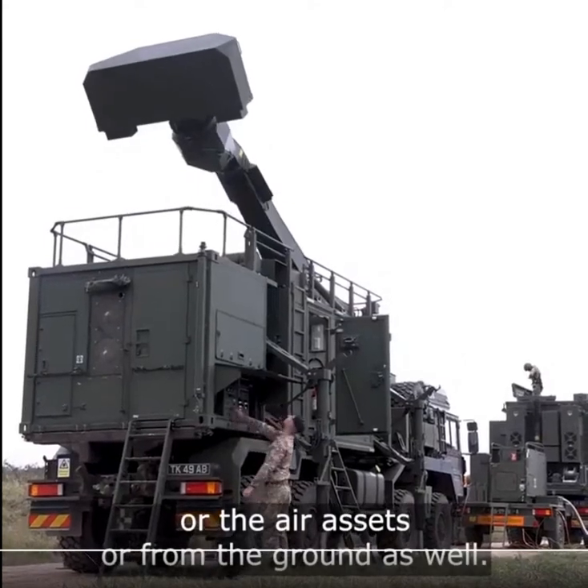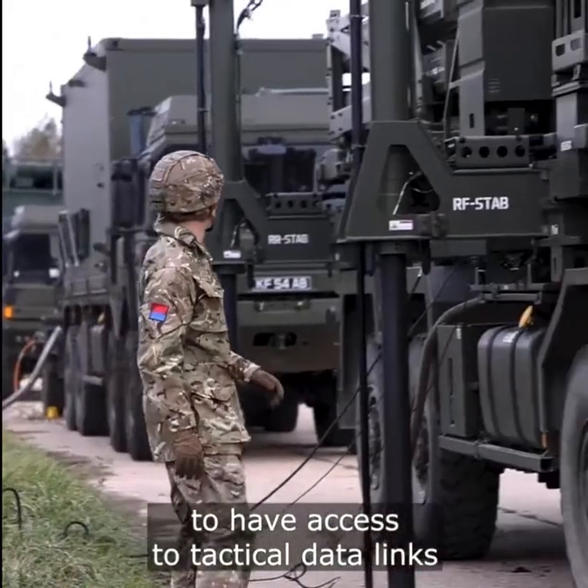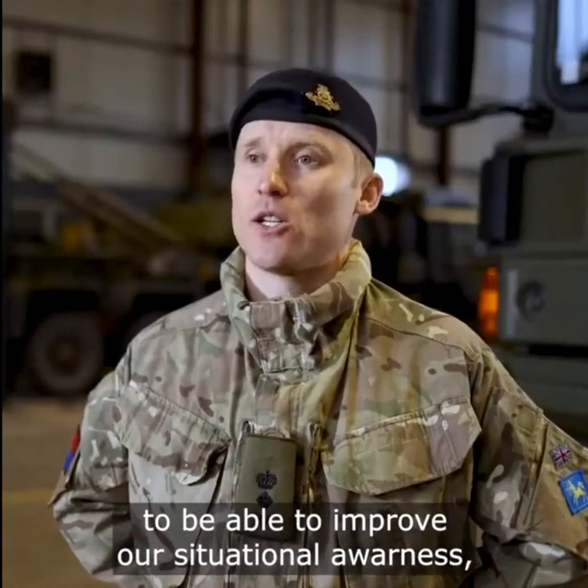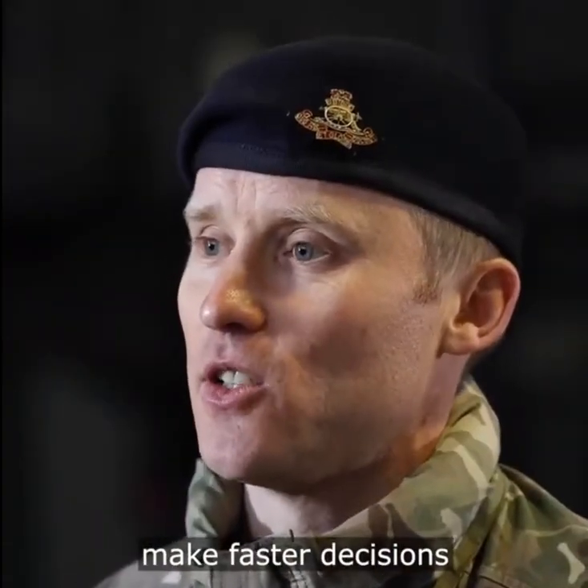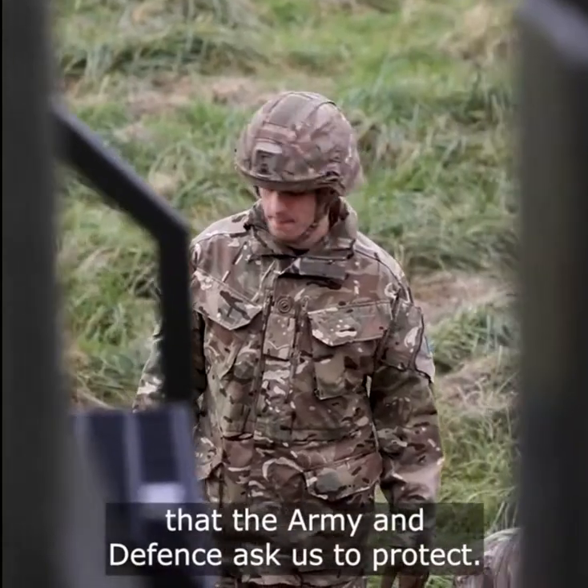We will be one of the first units in the British Army to have access to tactical data links, to be able to improve our situational awareness, make faster decisions, and protect those key assets that the Army and defense asks us to protect.